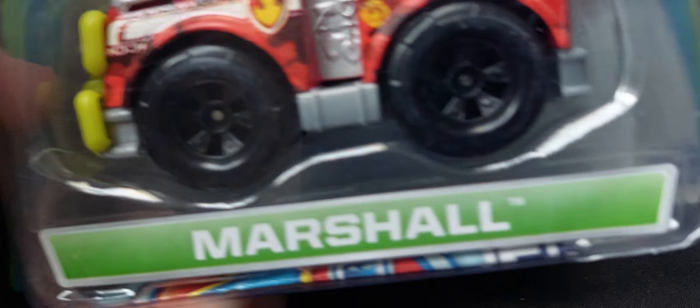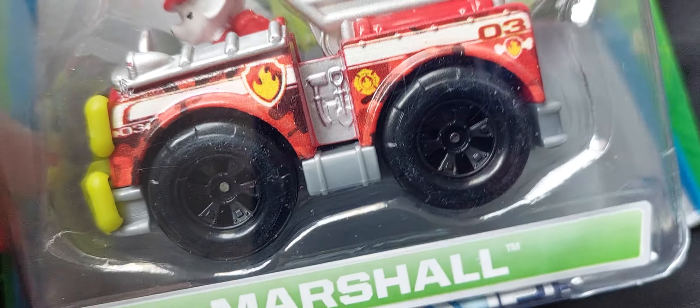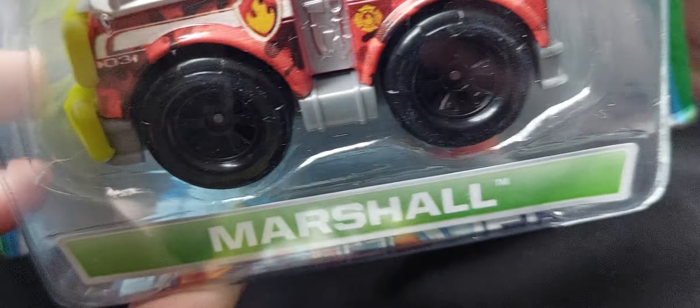Then we've got this one — this is a Jungle Rescue Marshall. So it's like an off-road type truck with a new ladder and a squirt. Very nice. I like the mud effect on it, and the number three and all that. That's a good one to keep.